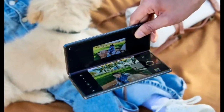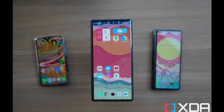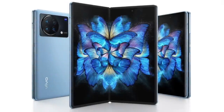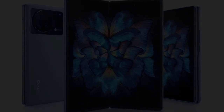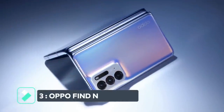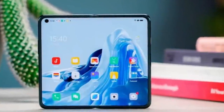The Vivo X Fold also has a very big display and features the powerful Snapdragon 8 Gen 1 5G chipset. When unfolded, it has an 8.03-inch display, and when folded it has a 6.53-inch display. Both the outer and inner displays have support for a 120Hz refresh rate. So if you're looking for a foldable phone with the best set of cameras, the Vivo X Fold is definitely your preferred foldable smartphone.